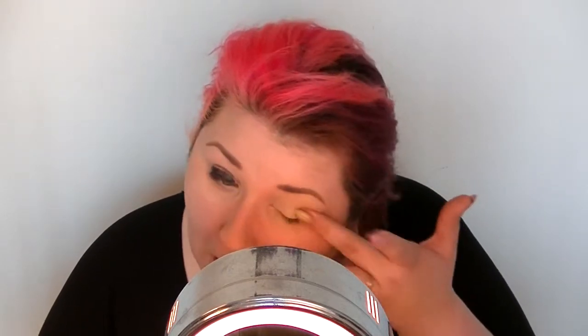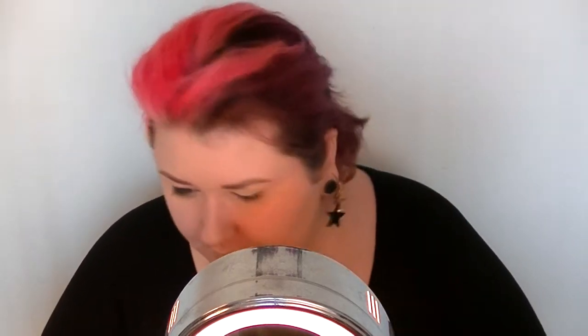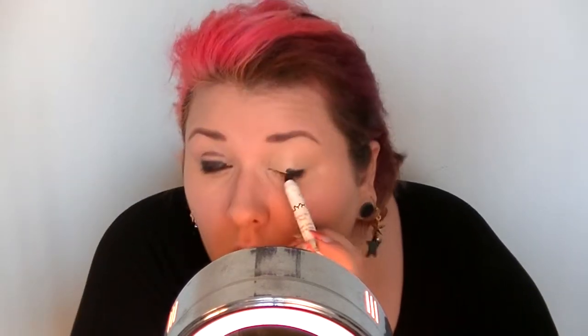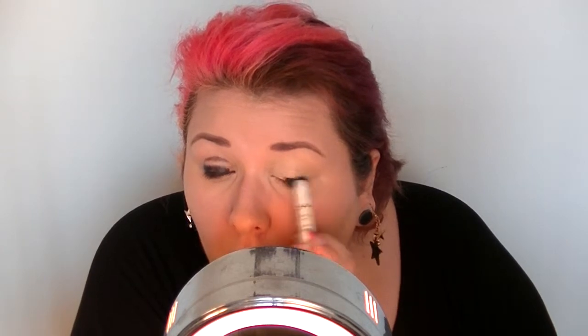To prime my eyes I'm using Urban Decay Primer Potion — I believe this is in Eden. Then I'm applying the Black Bean jumbo eye pencil from NYX, adding that three-fourths of the way on my eye and then using a clean brush to blend it out over most of my eye.